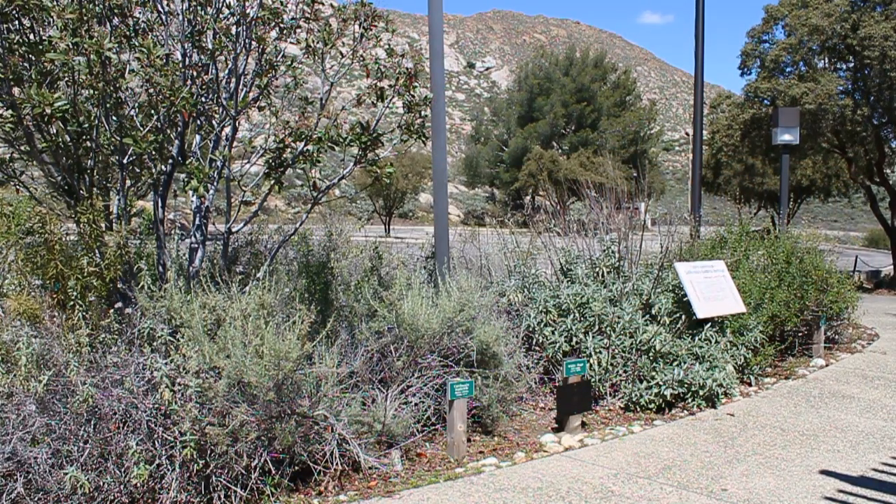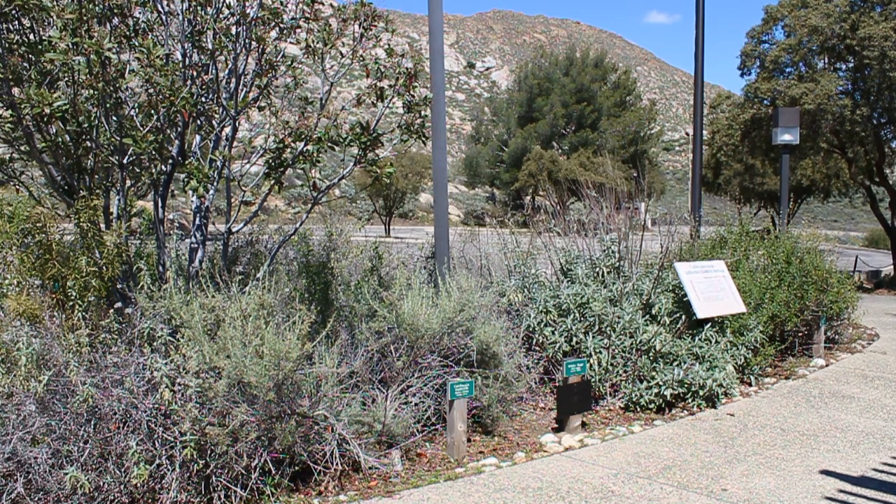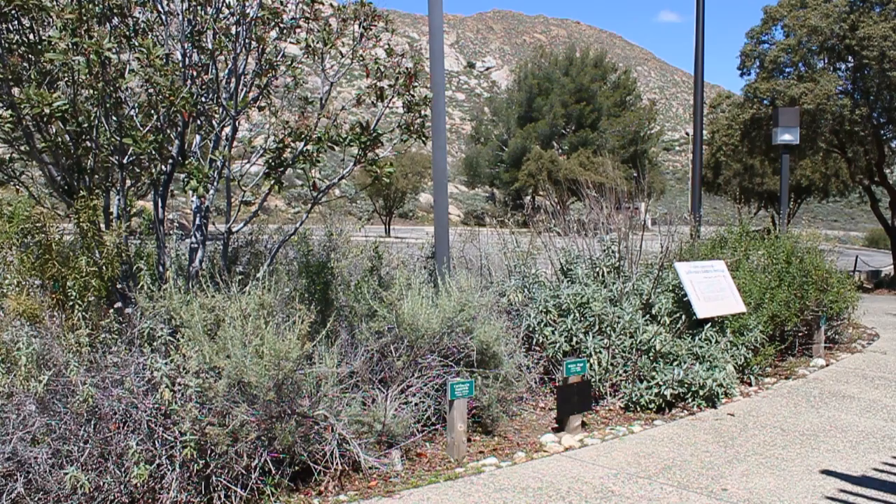This is our native plant garden here at the museum. In the garden we have a number of native species from the region, and many of these plants can be found right here in the park. We're going to take a close look at a few of these plants and talk about their uses. When visiting the park, it is very important that you don't pick any of these plants, as all the plants in our park are important natural resources and we need to protect them so that everybody can have a chance to see and enjoy them.